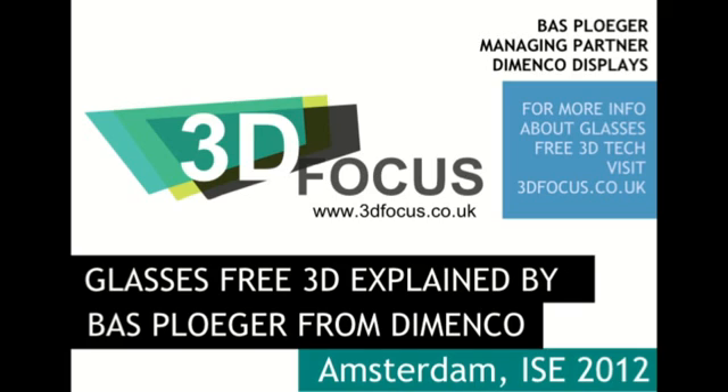I'm here with Bas Plueger from Dimenco, the glasses-free specialist. You're showcasing a new range of glasses-free 3D TVs here, and they're all using lenticular technology. Other displays use parallax, like the 3DS. People do ask me sometimes what is the difference, what's the advantage and disadvantage of both? Could you give us a bit of an overview?